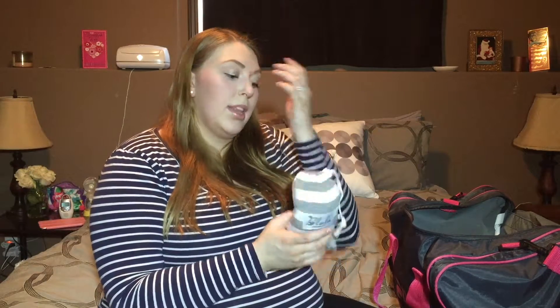I brought this in case I have visitors at the hospital. I'm a very modest person and I get very uncomfortable just showing parts of my body to random people, even nurses and doctors, unless I'm in excruciating pain and past caring. There are a lot of nurses coming in and out of the room, so I'll definitely want a nursing cover. I can also use it as a car seat cover, though right now we have the JJ Cole Bundle Me cover on his car seat, so I'll probably leave that on.